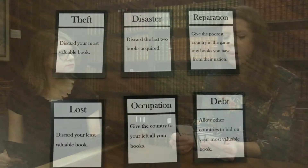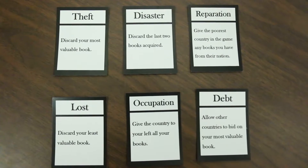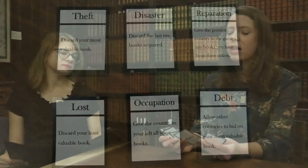Safety also enters into this because even if you have a complete collection in the game, in reality things could still happen to that collection. That comes in through the chance cards — occupation, where you give the country to your left all of your books; theft; disaster; reparation; debt; and loss can happen even within a complete collection in reality. Sadly, I wish it wasn't the case, but it's true.